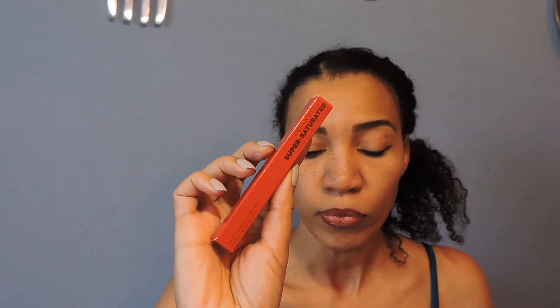The first thing I'm going to show you is the Urban Decay Super Saturated High Gloss Lip Color. I'll go ahead and open that up and give you all a swatch. I have forgotten what color I got. I think it was in red — that's what I got because I wanted a red gloss.